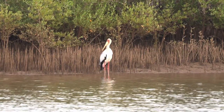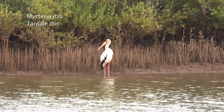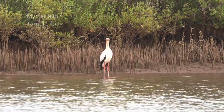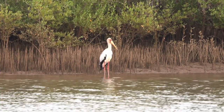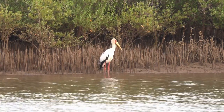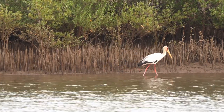Beaucoup plus gros, un ibis tantale. Reconnaissable à son plumage blanc et ses ailes noires, sa tête rouge et son long bec jaune. Contrairement à ce que son nom laisse à penser, il ne fait pas partie de la famille des ibis, mais des cigognes. D'ailleurs, la traduction de son nom anglophone est cigogne à bec jaune.